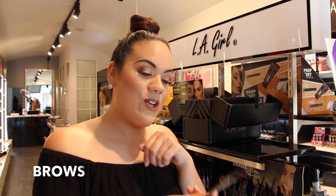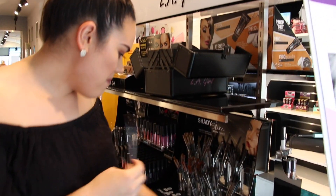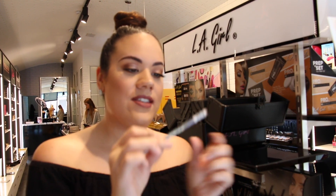Moving on to brows — I'm going to try these out, I've never tried them before. This is LA Girl. You've got the pencil on one end and the spoolie on the other. This one is $11 and I'm in the shade medium brown.